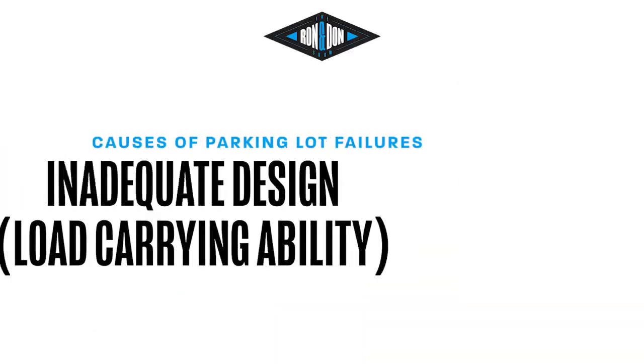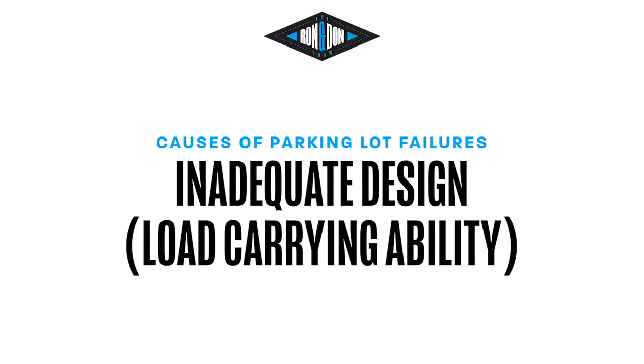When we talk about pavement failures — particularly for asphalt, but even for concrete — what are the common causes? Well, there are a few factors, but what we're finding at Pavement Exchange is it's an inadequate design to handle the load. A lot of times when these sites were built back in the 70s, they weren't designed to handle the volume of traffic they're experiencing. We get asked a lot: how long is my parking lot going to last? And that's kind of a loaded question. If you build a parking lot and never drive on it, it's going to last forever.